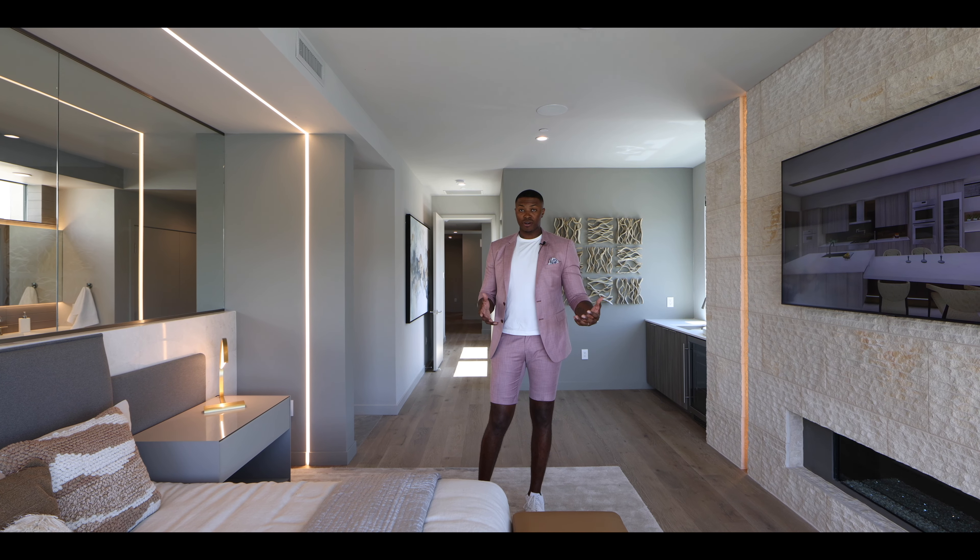That wraps up the interior property tour. I want to say a genuine thank you — there have been times I wondered if these videos even mattered, but your comments, engagement, and word-of-mouth keep me going. If you want more, drop a comment, like, and subscribe. For more information on this community, call me at 702-883-7845, check my email in the description, or send me a message if you'd like your property featured. And follow me on Instagram at The Sam Coleman.